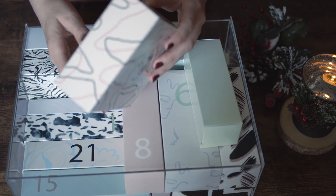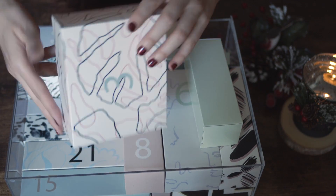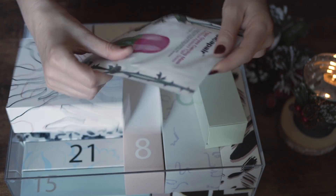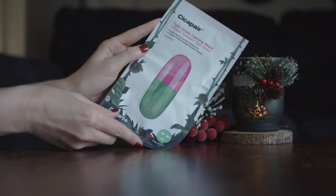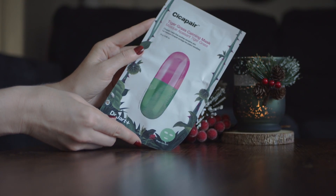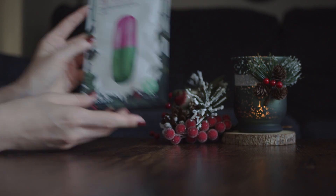In the third box we have a sheet mask by Dr. Jart. I always have some sheet masks at home and try to use them at least once a week. I also like to put them for 10 minutes in the fridge before use. It feels really relaxing.